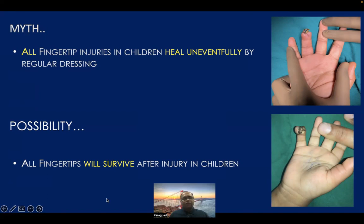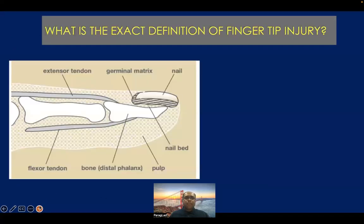So these injuries have to be dealt very, very properly. The exact definition of a fingertip means the part distal to the insertion of the extensor tendon and flexor digitorum profundus tendon. Anything distal to those two tendon insertions is called as fingertip.